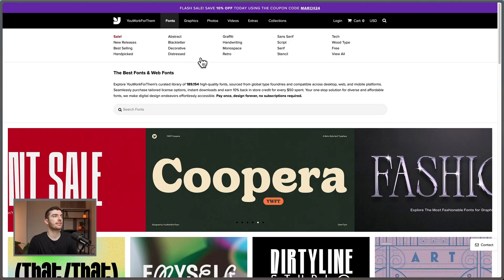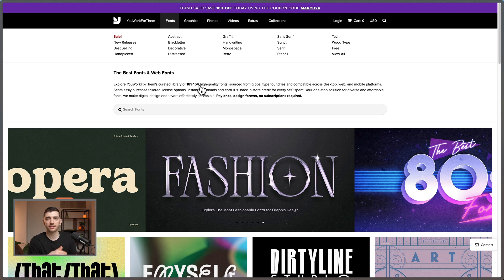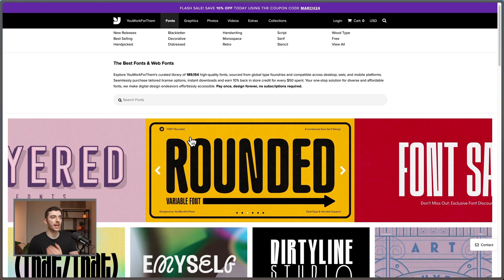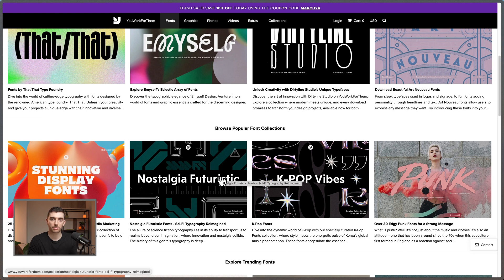The next place I want to share is actually a marketplace with a lot of different paid fonts that are relatively cheap and easy to use. This is You Work For Them. They have nearly 90,000 high-quality fonts, though not everything on here is as high quality as some other foundries, so you have to do the vetting yourself to see if the fonts are good enough for your project. But there's a lot more variation and interesting pieces here, and it's especially useful for branding projects or projects where you're not necessarily using fonts on the web.